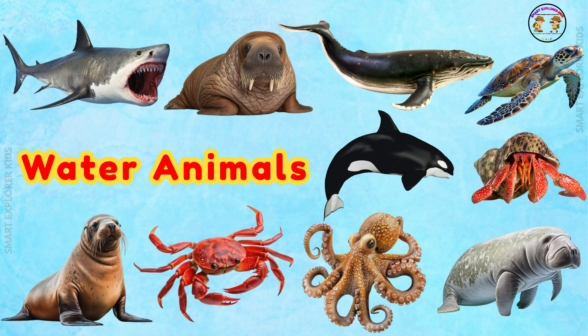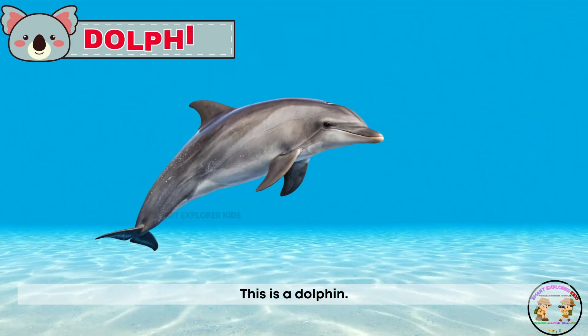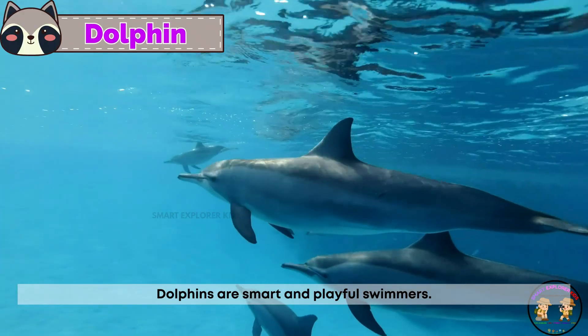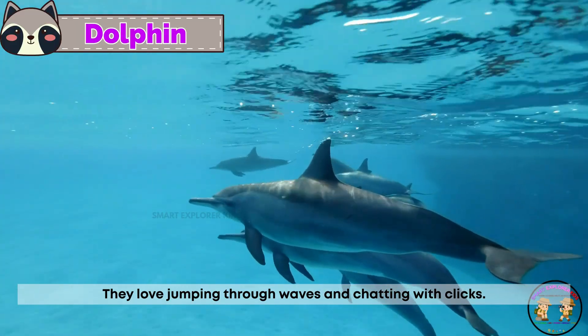Now let's move on to water or sea animals. This is a dolphin. Dolphins are smart and playful swimmers. They love jumping through waves and chatting with clicks.